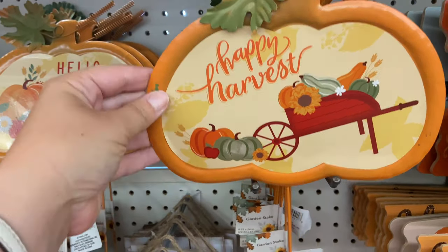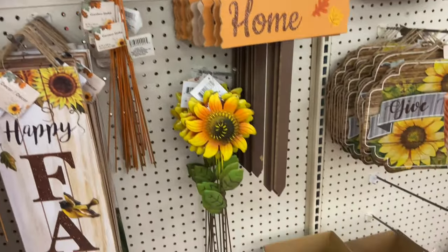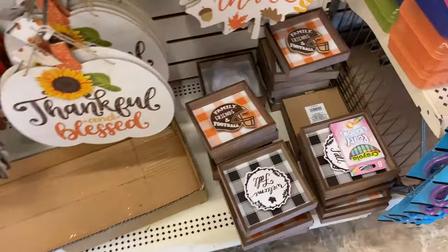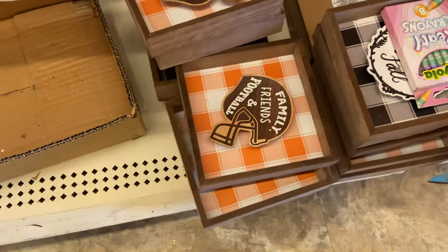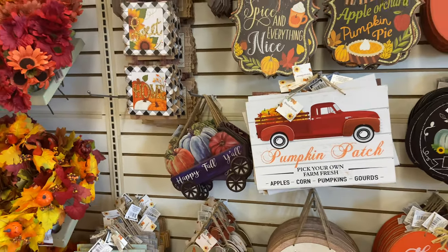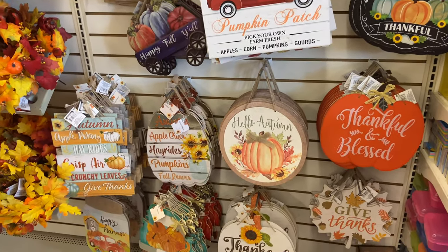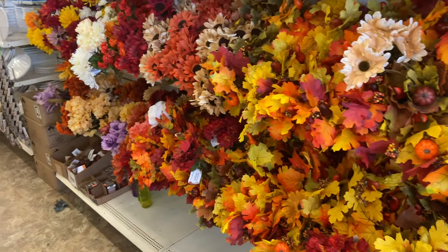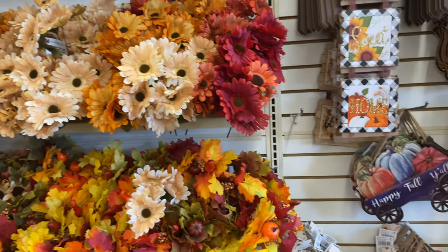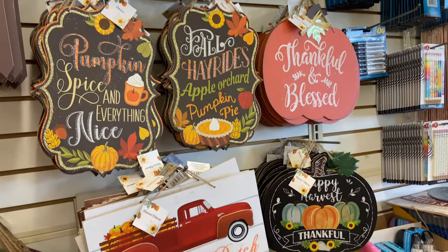Moving on to garden signs — I was really impressed with the quality of these metal ones this year. I typically don't like buying them at Dollar Tree because they don't hold up with the weather and elements, but these metal ones will. They had some corn, some sunflowers — I was really impressed. I loved this family, friends, and football sign — that is totally us come fall, go Steelers! Tons of gorgeous signs this year with a lot of the blacks, blues, and sunflowers that seem to be a theme. They also put out some more floral stuff, and I've already bought a bunch of that for making my wreath this year.